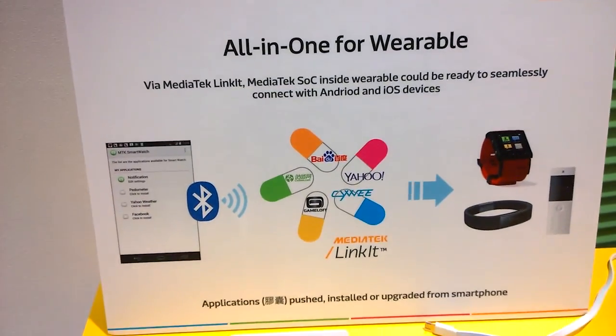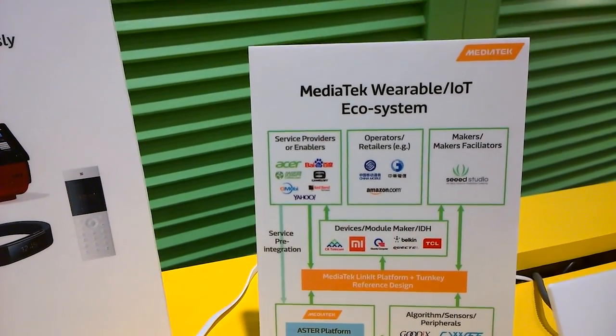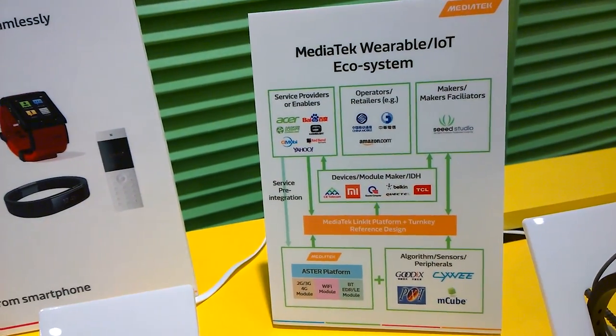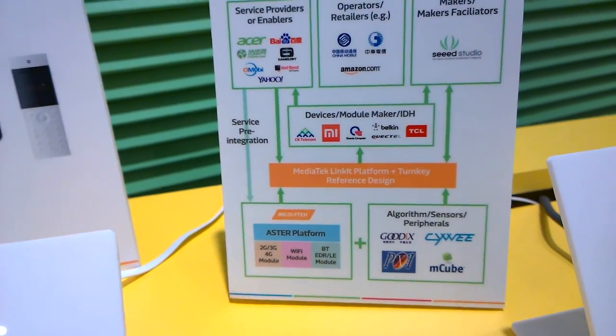Over here we can see a bit about the ecosystem — what kind of service providers and partners they have. Acer is part of it, Yahoo, Amazon.com, Chunghwa Telecom — that's my provider here in Taiwan — and also Xiaomi, as you can tell over there.